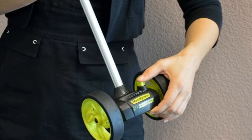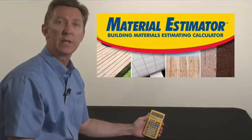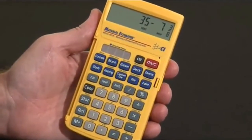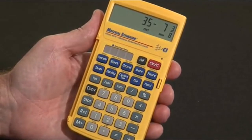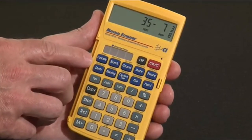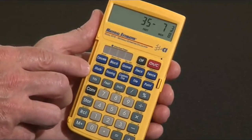Number three: Calculated Industries 4019 Material Estimator Calculator. Save time and money by reducing estimating errors. You'll be able to quickly and easily calculate material costs and allowances and get exactly the materials you need. It's designed for contractors, tradespeople, and estimators who need to estimate materials and costs for concrete, fences, decks, bricks, tile, flooring, gravel, painting, drywall, paneling, and more.